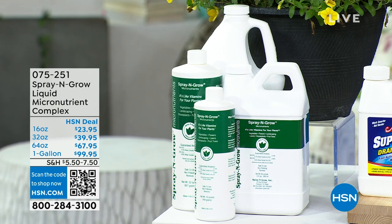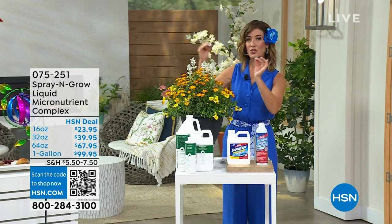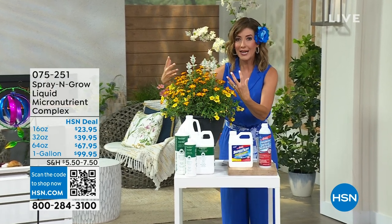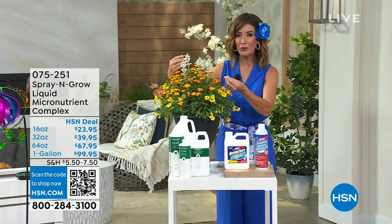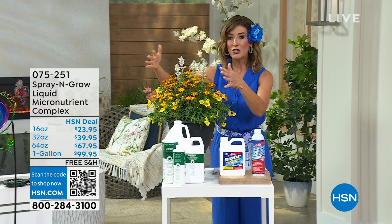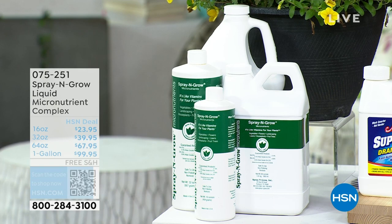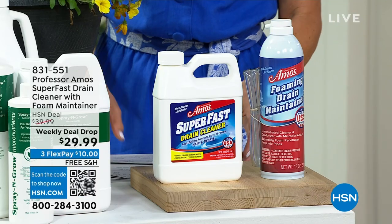Bringing you some of the biggest blooms and tastiest fruits and vegetables — it is like vitamins for your plants, herbs, fruits, vegetables, and garden. We've got lots of choices for you. Spray and Grow is back; it's a huge customer pick and we've got a great buy for you. Go for the gallon — it's the best value and best deal. A little hint from me.